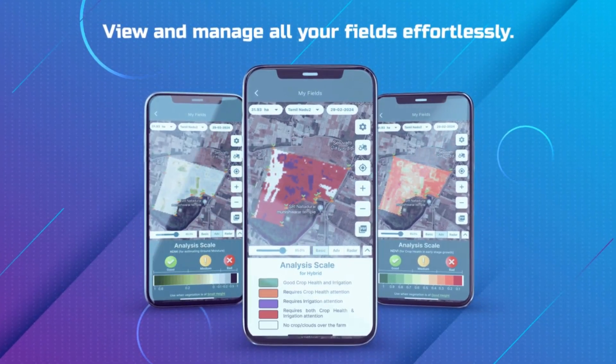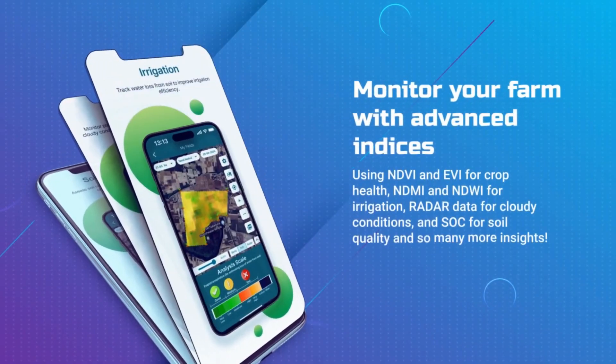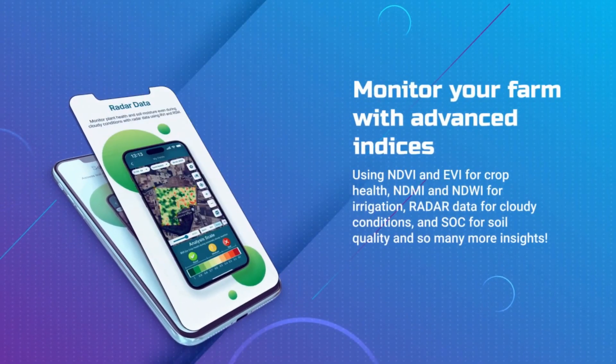Monitor your farm with advanced indices for crop health, irrigation, soil health, radar data during cloudy weather, and so many more insights.